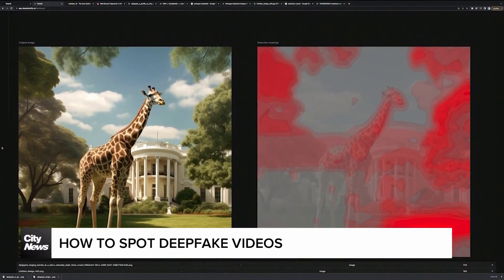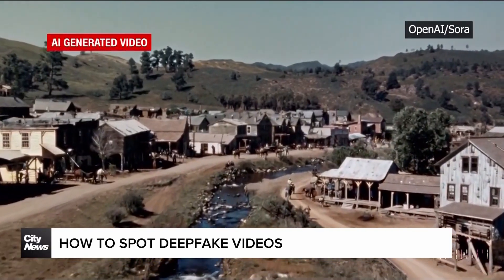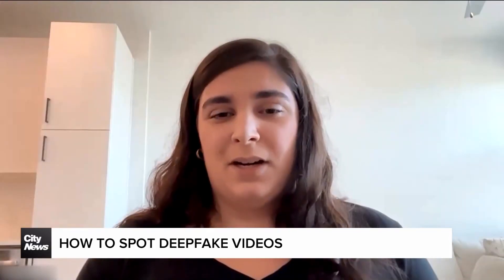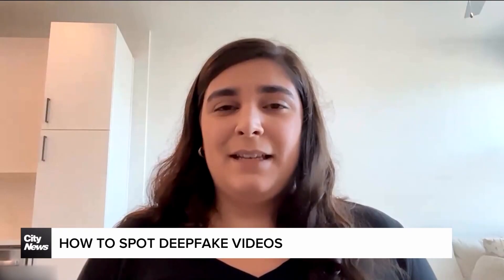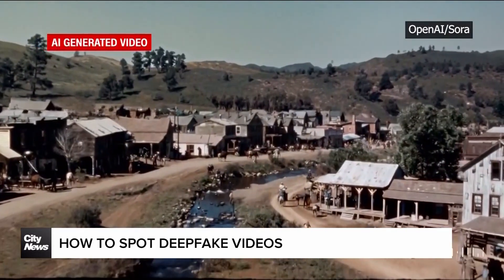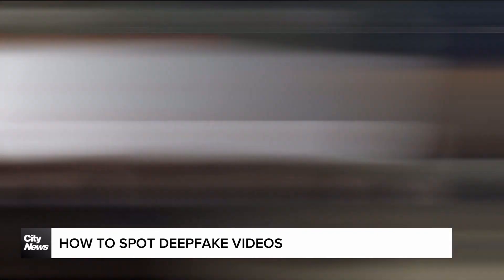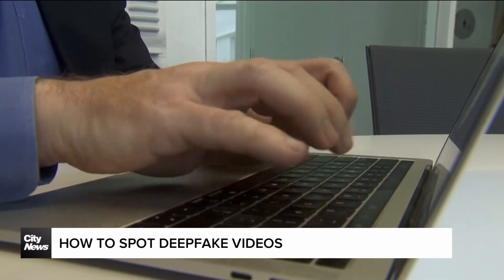Adding to the confusion, there isn't a foolproof method to spot AI-generated content. But Shadrowi says there are things to watch for. The first thing I always recommend people look at are watermarks. This might seem kind of obvious, but that's for good reason. For example, Sora videos have a little cloud icon that bounces around the edge of the screen.